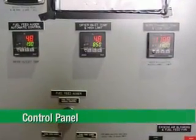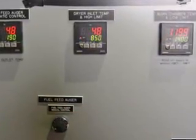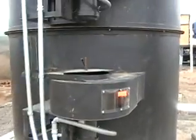A complete burner control panel automatically adjusts burn rate based on desired output temperature and assures accurate moisture control without product breakdown.